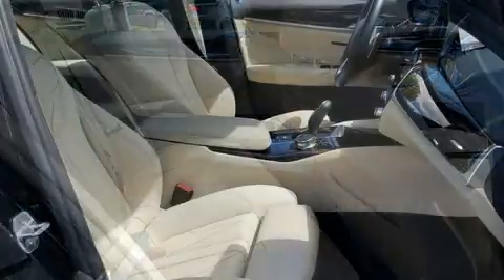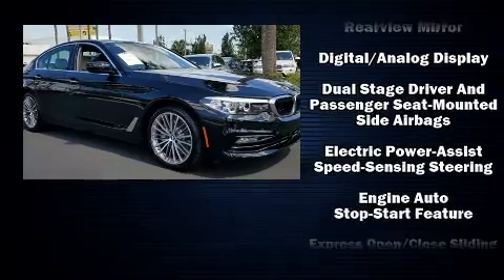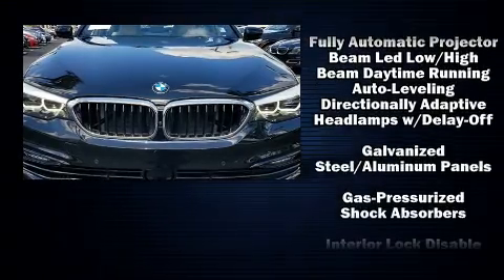BMW ensures the safety and security of its passengers with equipment such as dual front impact airbags with occupant sensing airbag, head curtain airbags, traction control, brake assist, and four-wheel disc brakes with ABS.